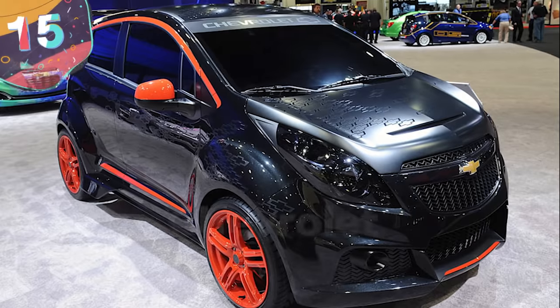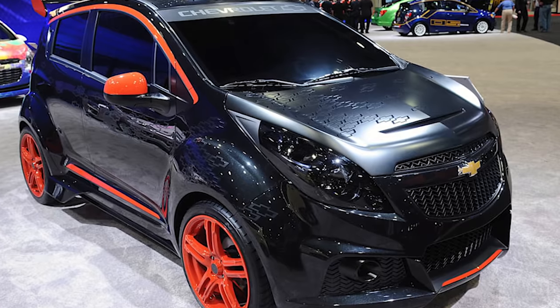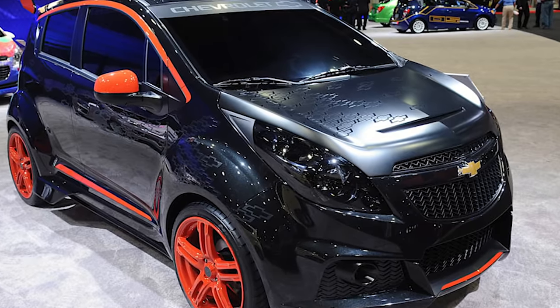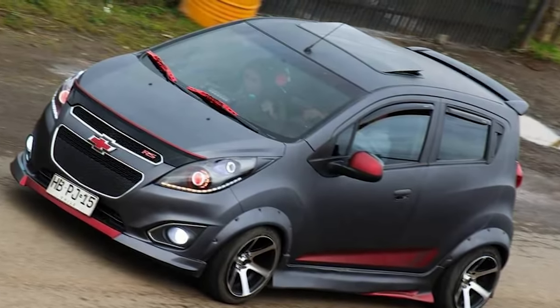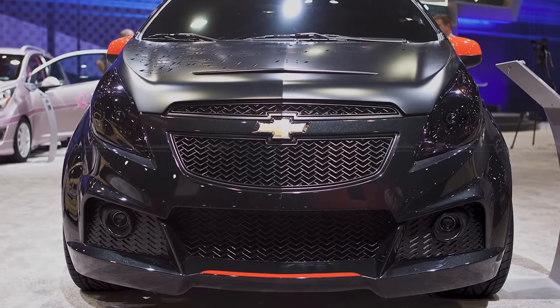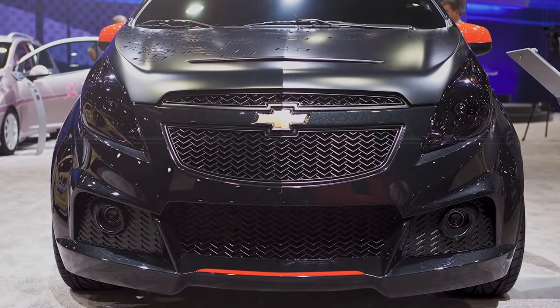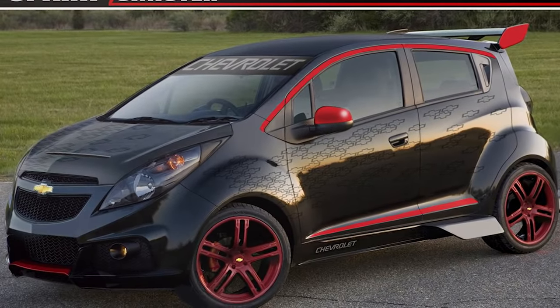Number 15: Chevrolet Spark Sinister. While the Chevrolet Spark Sinister was meant to be a badass vehicle, it looks more like a souped-up beater that was made in someone's garage. Debuting as a concept in 2013, the car was supposed to come off as sporty, with its red trimmings, large spoiler, and stream of Chevrolet logos across the sides, yet the reality is the entire thing looks more trashy than flashy.